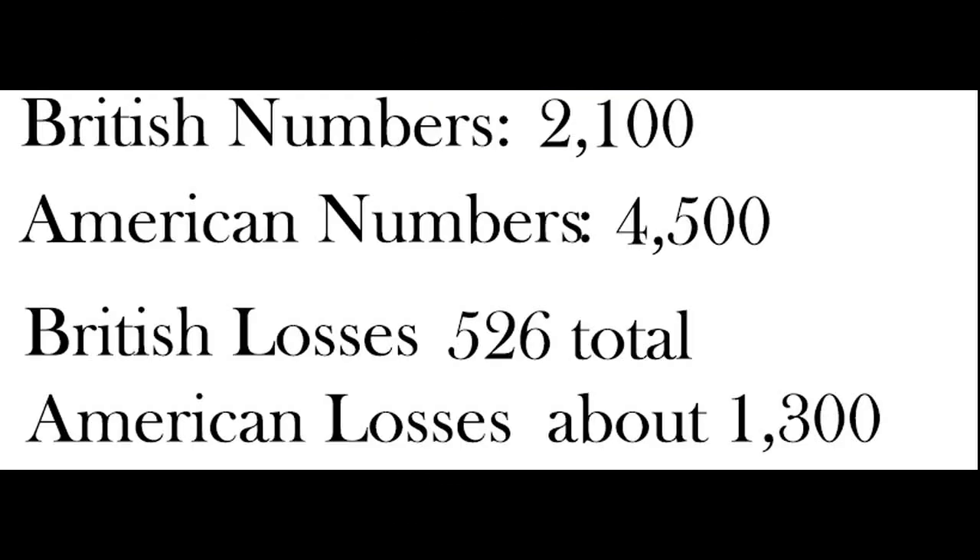The troop numbers are on screen now, as well as the casualties. Note that over 1,000 of the American casualties are due to militia deserting after and during the battle. The Americans really only suffered about 246 casualties during the battle, and such heavy British losses resulted in a strategic victory for the Americans.